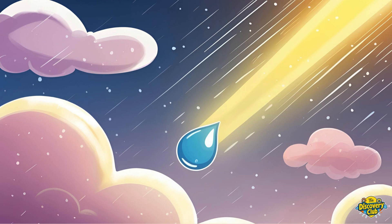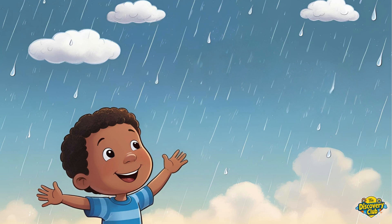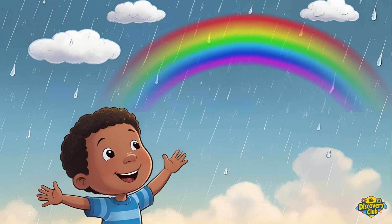When sunlight hits a raindrop, something magical happens. The light bends, splits, and bounces inside the drop. That splits the white light into lots of colors. And when millions of raindrops do that together in the sky — ta-da! A beautiful rainbow appears for us to see.